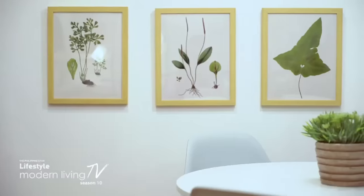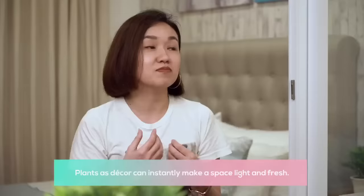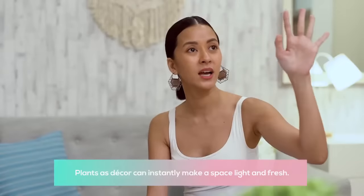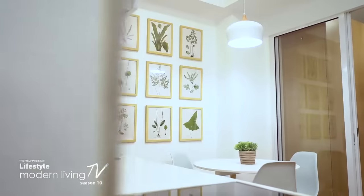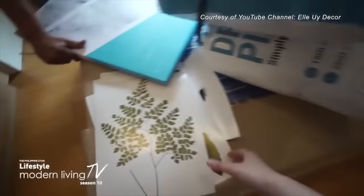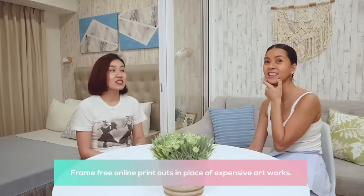Finally, let's talk about the botanical wall. It matches the plants and the green on the couch — the owners wanted something fresh and bright. It's individual pieces but looks like one whole arrangement. The frames I bought, but for the prints, I just searched online for free botanical printables, printed them out, and that's it. That's very DIY-able — you just have it printed. Super easy.